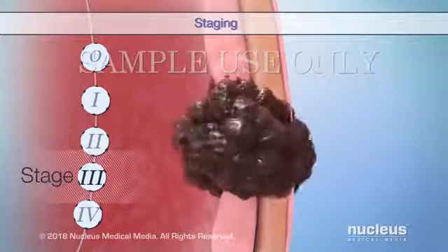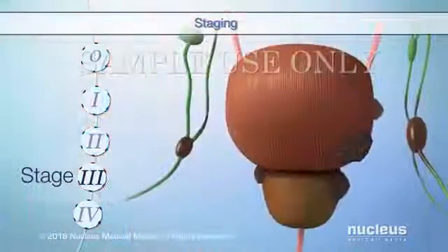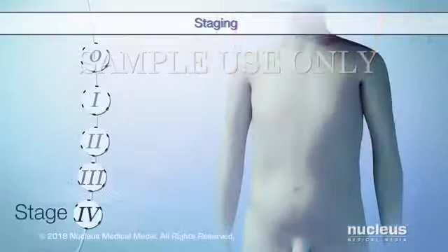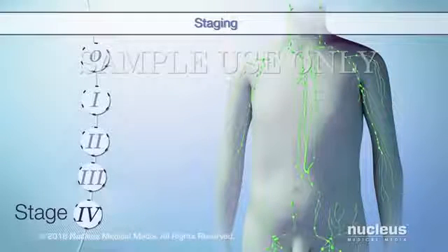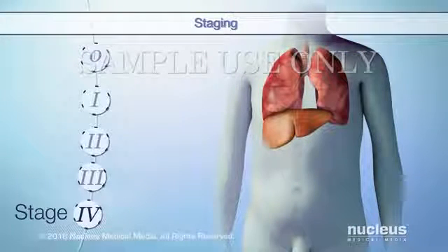In Stage 3, the tumor has grown through the muscle layer of your bladder wall and may have spread to nearby organs and lymph nodes. Finally, in Stage 4, the tumor has spread to any of the following: the wall of your pelvis or abdomen, or to at least one set of distant lymph nodes or a distant organ such as your liver or lungs.